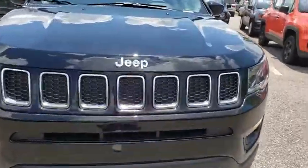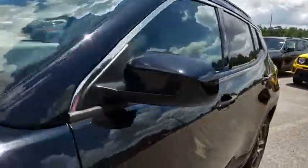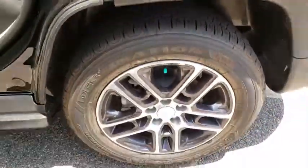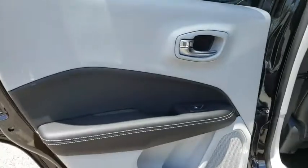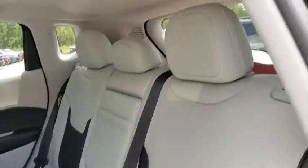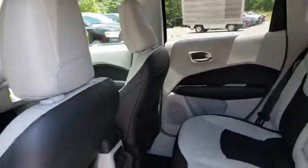This vehicle has less than 100 miles. Here are some of this vehicle's great options: traction control, dual airbags, alloy wheels, power steering, four-wheel disc brakes, center armrest, fog lights, power windows, compass, electronic stability control, trip computer, and rear window defroster.